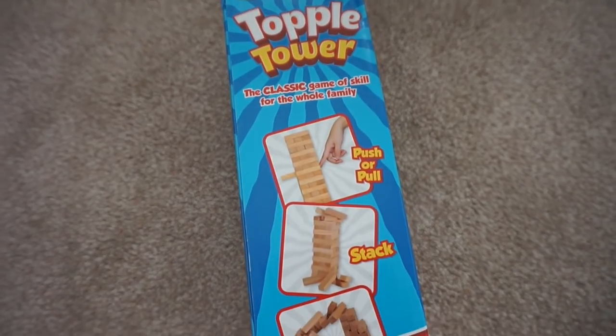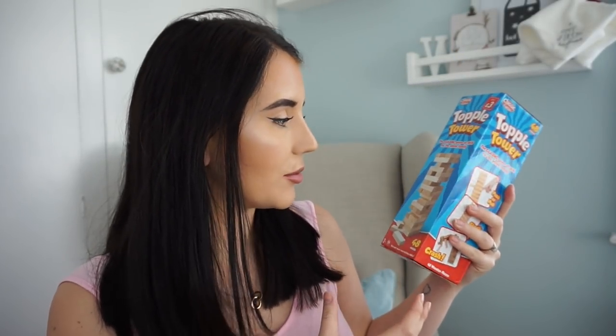I got him this Toppler Tower which was from Pound Stretcher and it was three pounds. I just thought that's a fun game for us all to play at home — me, Alfie, and Steve. He'll love it because when it falls over he'll think it's really funny.